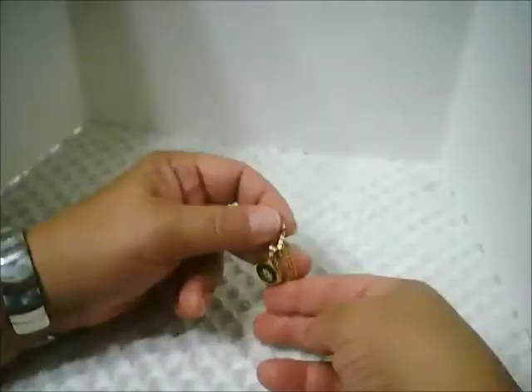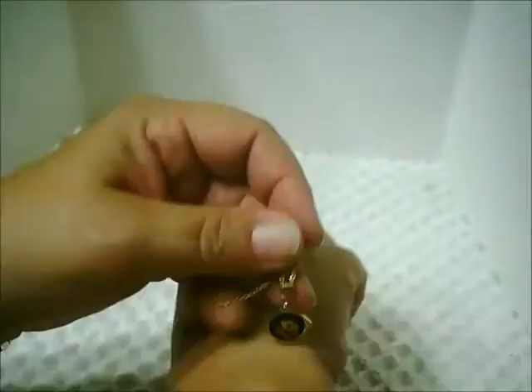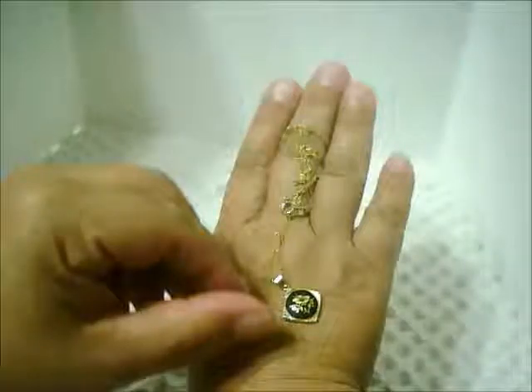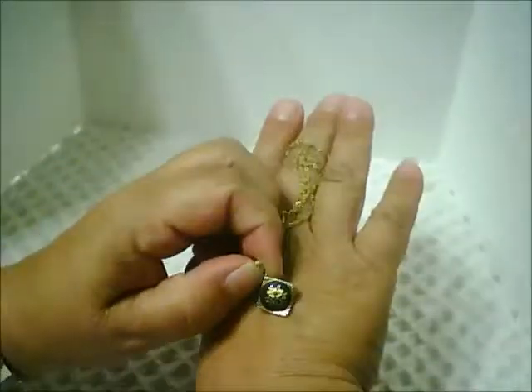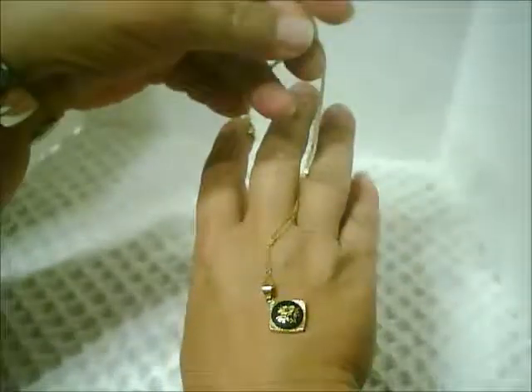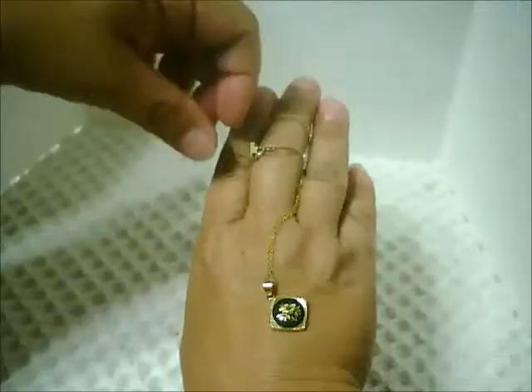Hello, this is Pratt Hood from Passions and Pastimes. Welcome back to another Jewelry Thrifting in Canada video. The first item that I'd like to show you is a child-size Damascene pendant and chain. This I won in an auction from my local Mission Thrift Store.